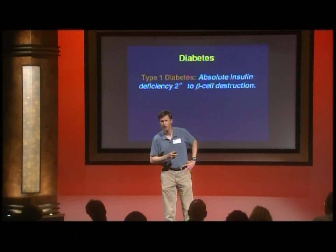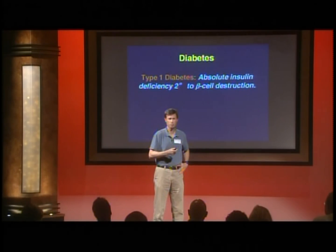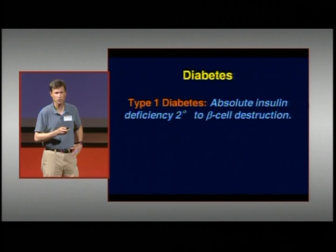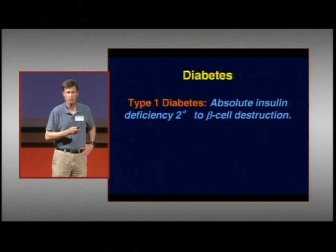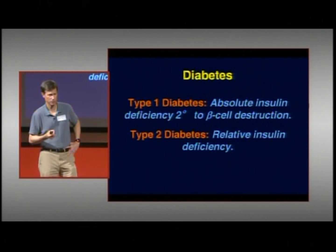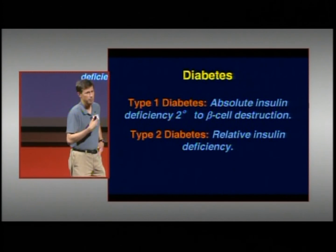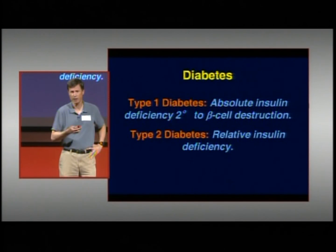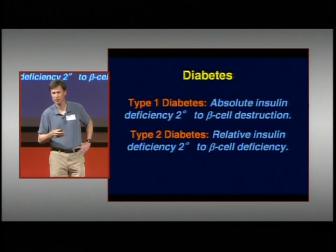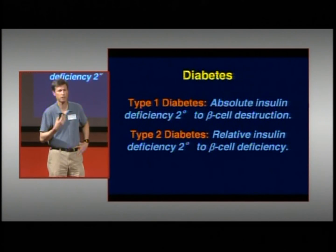If you lose those beta cells, you have to control your blood sugar with insulin. The loss of beta cells is the cause of type 1 diabetes — people with type 1 diabetes have had their beta cells destroyed by the immune system, which is an absolute deficiency of insulin. People with type 2 diabetes, on the other hand, have a relative deficiency — they need more insulin and generally can make less.